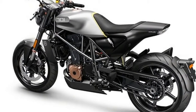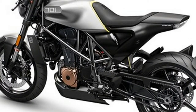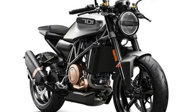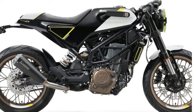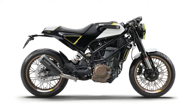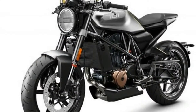The Vitpilen is powered by the 693cc thumper from the 701 Enduro, and Husky have extracted 75bhp and 53ft-lb of torque from it. In such a lightweight package it should absolutely fly out of the corners, and the twin balancer should make it smooth enough to ride for hours on end, like the Enduro bikes.